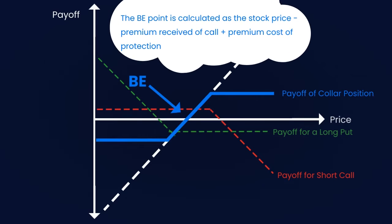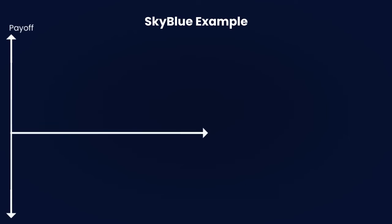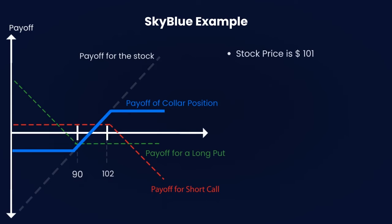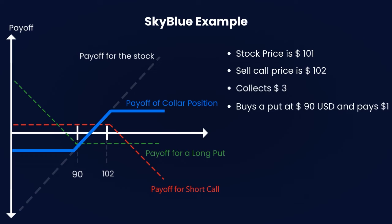The breakeven point is the stock price minus the short call premium plus the premium paid for the long put. Here is the Sky Blue example: the Sky Blue stock is trading at $101. The trader decides to sell the call with a strike price of $102 and they collect $3.